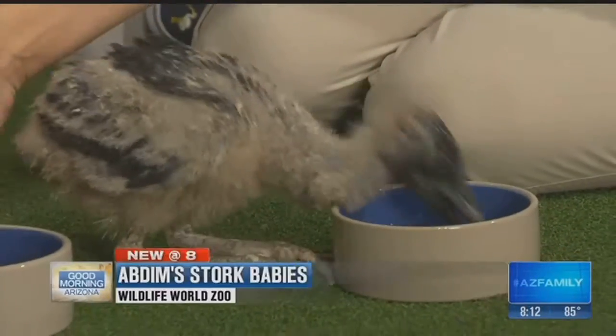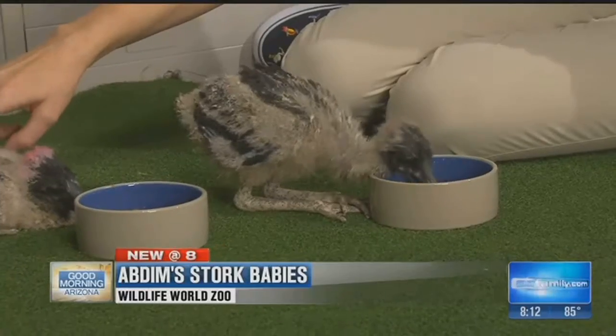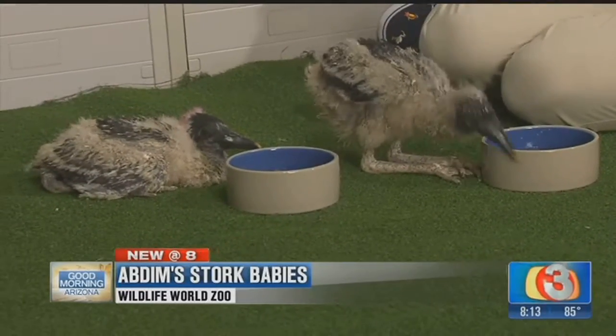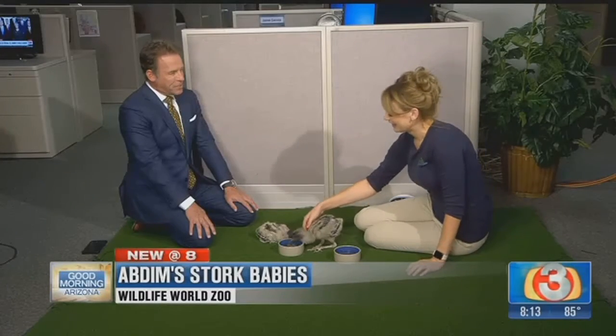It's a great time to visit Wildlife World Zoo out on the west side of town. Right now there's a lot of babies being born out there, including these Abdim's stork babies. Christy is joining us this morning to tell us all about these little guys.